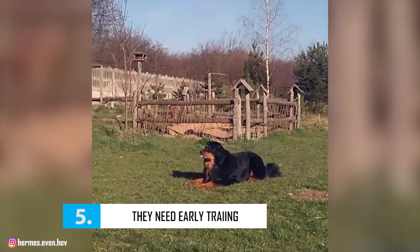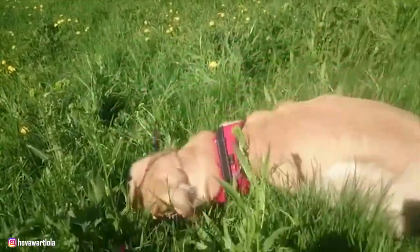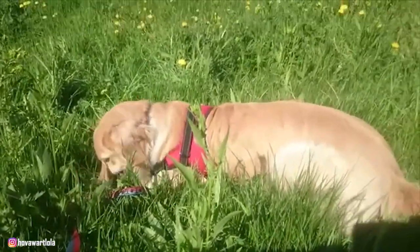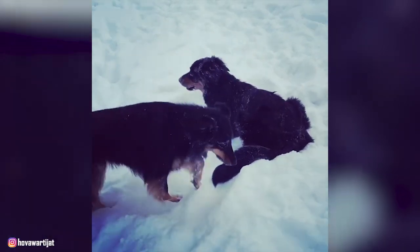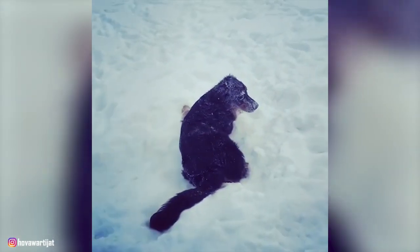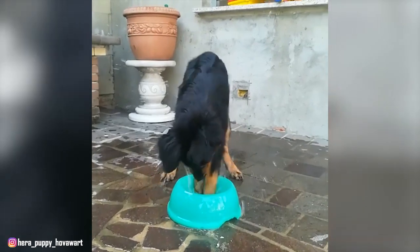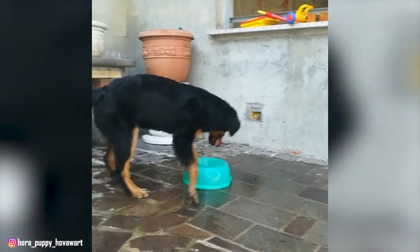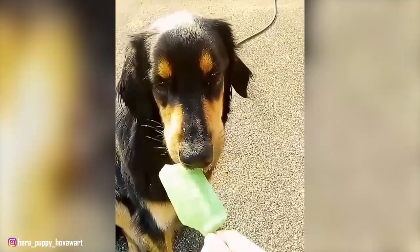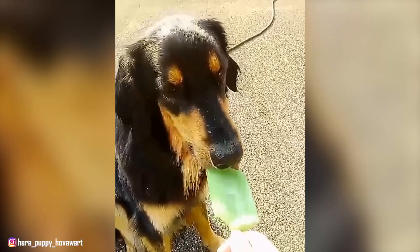Number 5: They Need Early Training. Training your Hoverwurt should begin immediately, as these dogs have very strong and stubborn personalities. Hoverwurts also have strong guarding instincts and need training to help them understand the appropriate use of this behavior. Early socialization, in particular, can help curb your dog's natural guarding tendencies. These dogs may learn quickly due to their high intelligence, but their headstrong personality makes them more difficult to train. Their free-thinking nature means they will take in a situation and form their own opinion on how to respond. It's essential not to use harsh or disciplinary training methods, as this can backfire and cause more behavioral problems. Instead, the Hoverwurt responds best to positive reinforcement. These smart canines want to work with you and not for you, so make sure you try to work as a team.